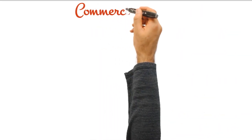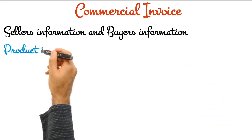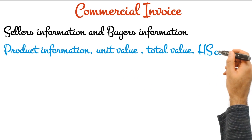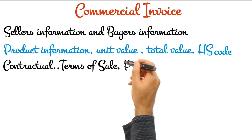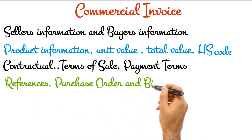A well-structured commercial invoice should capture all essential information required by the buyer to carry the goods and deliver it to the buyer smoothly. It should capture seller and buyer information, product information including unit value, total value, HS code, the terms of sale and payment, and references to purchase order and bill of lading numbers.